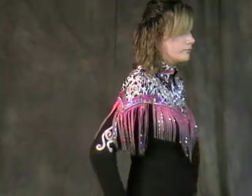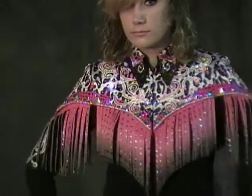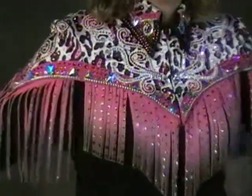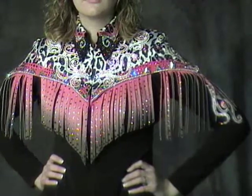This jacket will carry you from showmanship through horsemanship, pleasure, western riding, and maneuver you right through trail. Five classes, and a jacket that offers four different looks. So let's see what the benefits are on the jacket with fringe benefits.